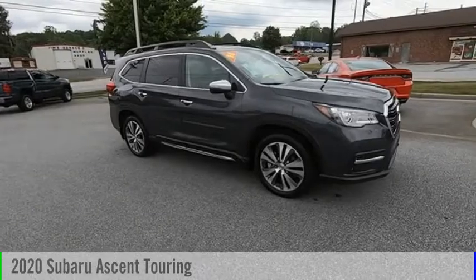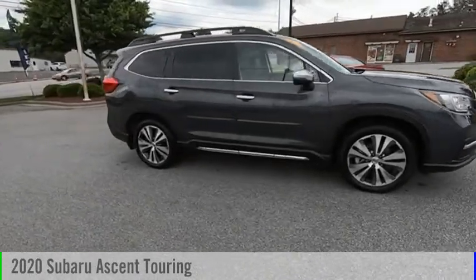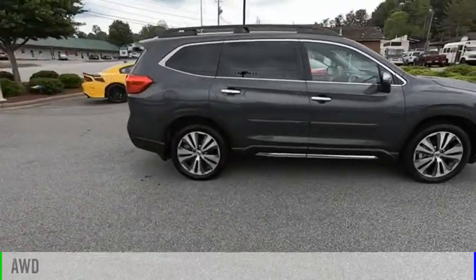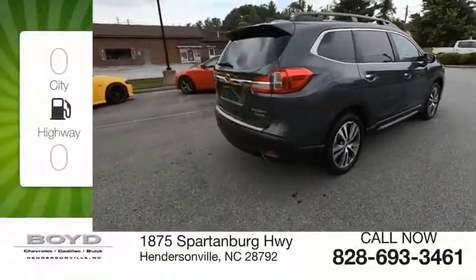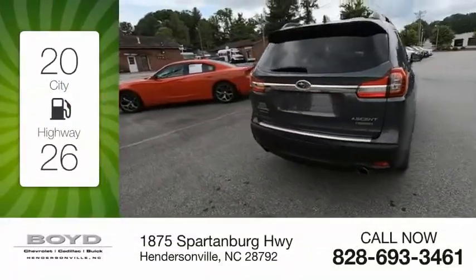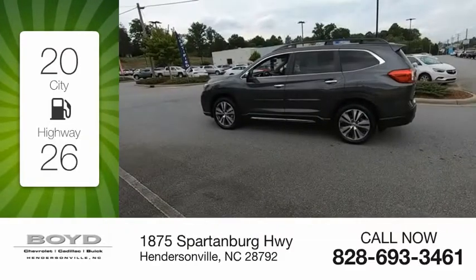Come test drive the 2020 Ascent. This vehicle is powered by an all-wheel drive, four-cylinder, 2.4-liter engine. Great fuel efficiency saves you money by requiring fewer trips to the gas station.